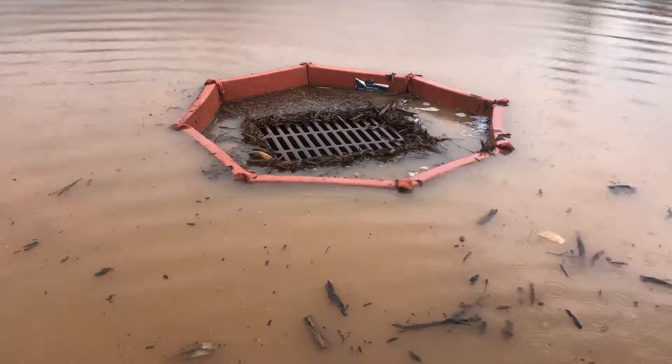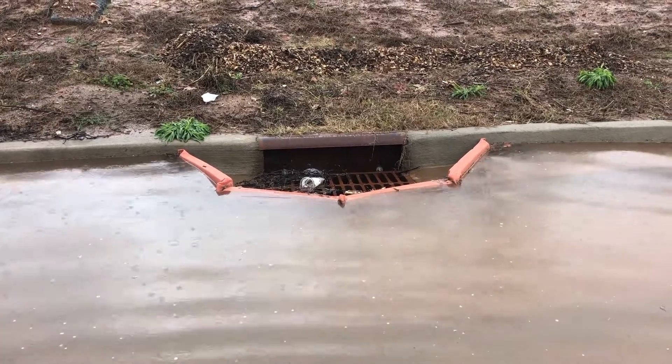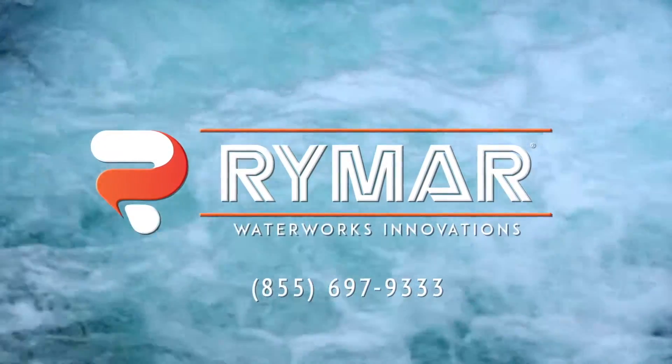Rymar products are built for performance and can be used for the life of your construction project. For more information, call Rymar Waterworks at 855-697-9333.